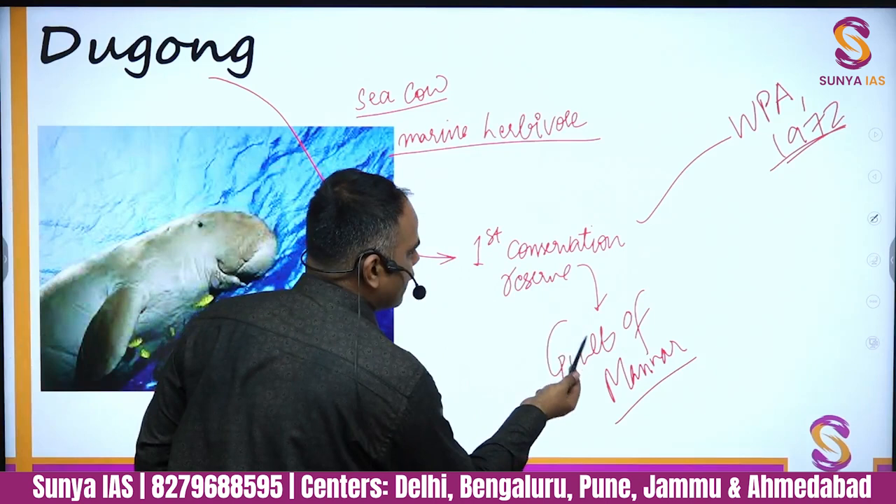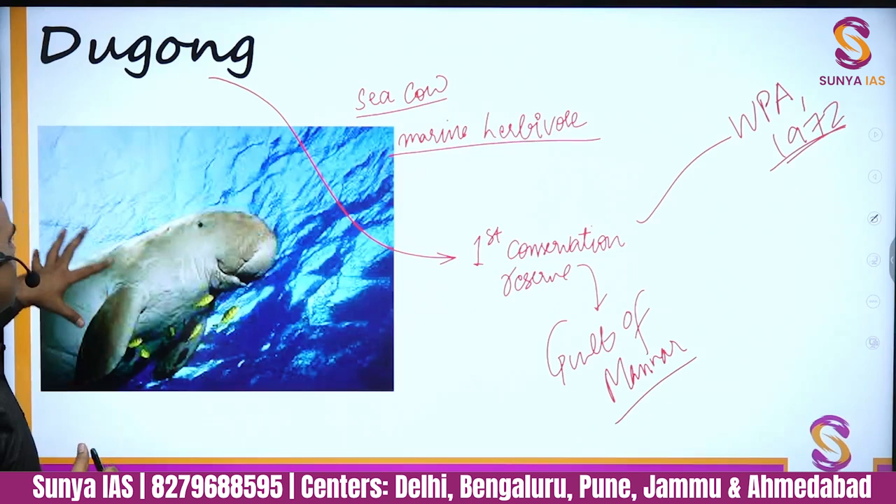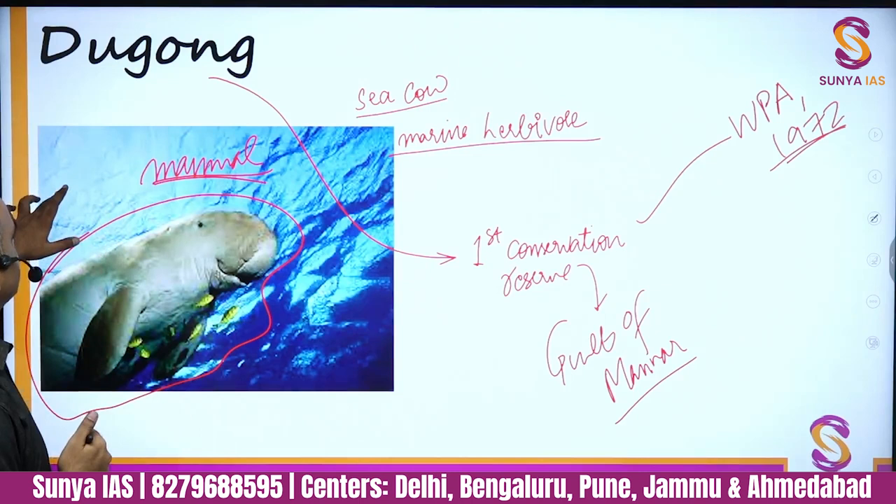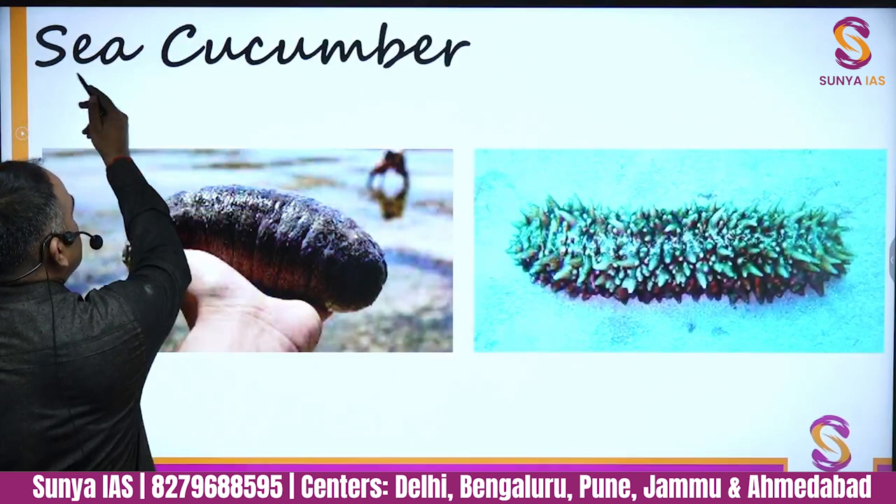To summarize dugong: it is also called the sea cow, it is a marine herbivore, it is a mammal, and it has a long gestation period. The first dugong conservation reserve is coming up in the Gulf of Mannar.